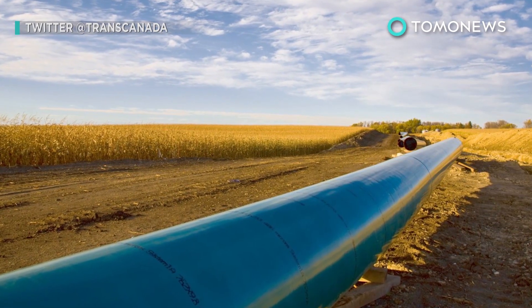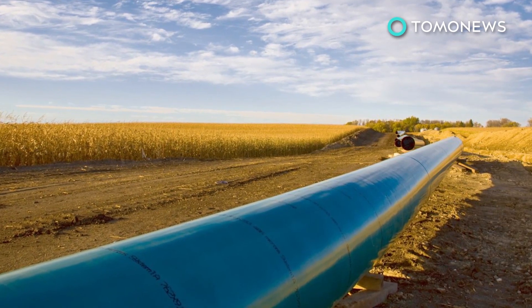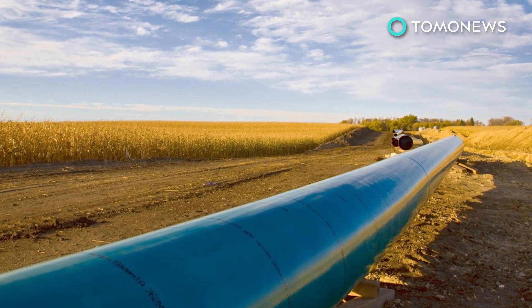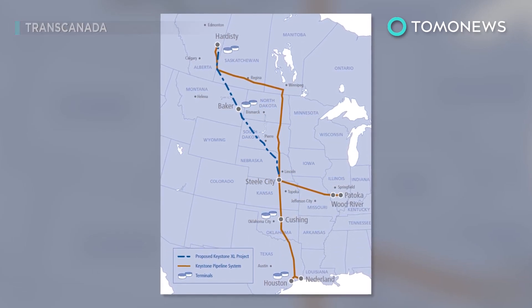Another controversial pipeline, the Keystone XL Pipeline, was also given the green light by President Trump. The proposed pipeline would stretch nearly 1,200 miles across Montana, South Dakota, Nebraska, Kansas, Oklahoma, and Texas.